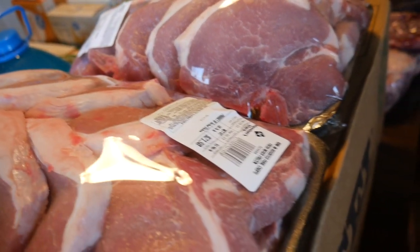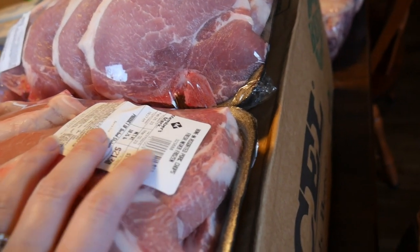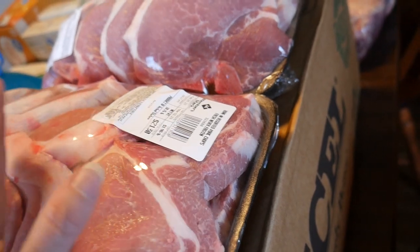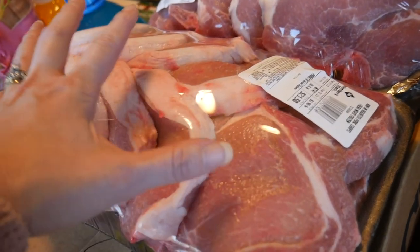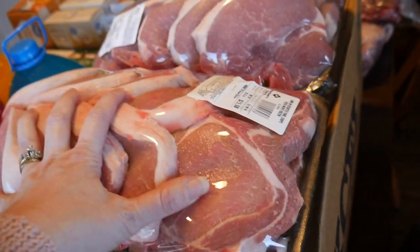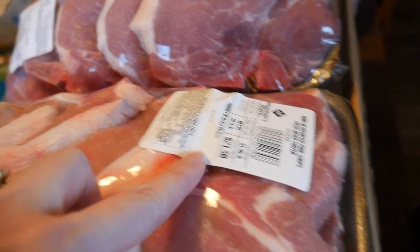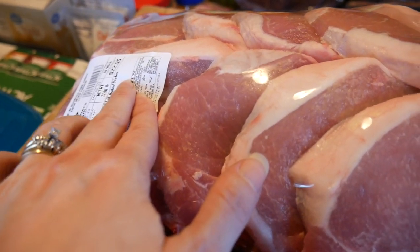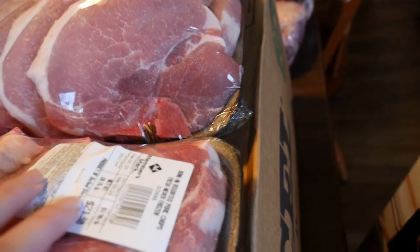This also came from Sam's Club. These are bone-in assorted pork chops and they were pre-cut, so we won't have to do anything but package these into meat bundles because it was just as cheap to do it that way. This one was $21.30 and this one was $22.53. There's 11 pounds in this one and almost 11 pounds in this one.